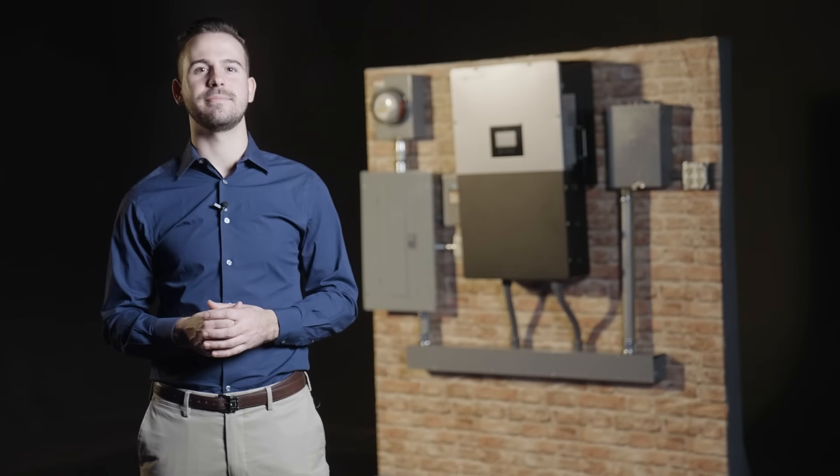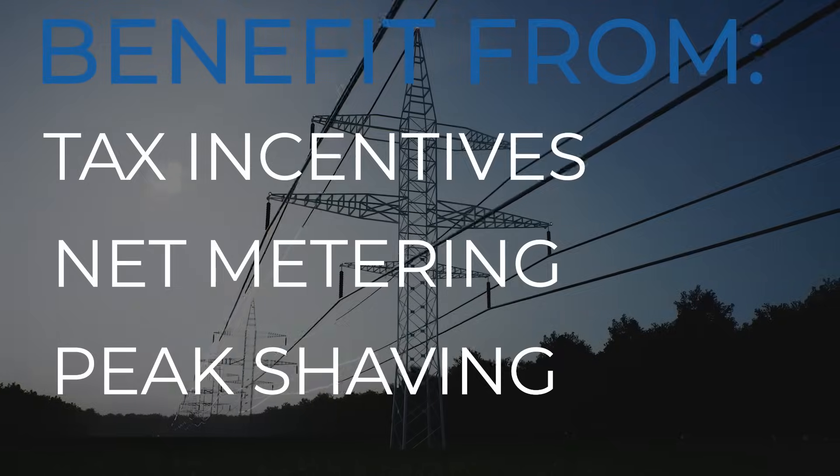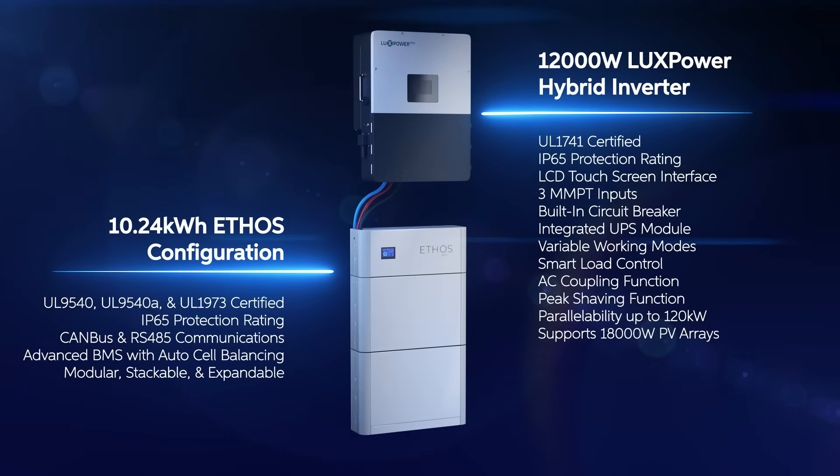These certifications afford you the ability to grid-tie your power system, allowing you to benefit from tax incentives, net metering programs, and capitalize on peak shaving, effectively reducing your monthly electricity bill to next to nothing. Plus, these certifications allow you to install your system with confidence, knowing that you can pair the Ethos with a variety of 48-volt inverters available today.